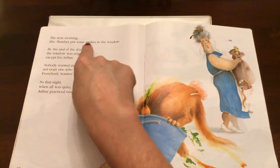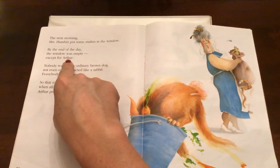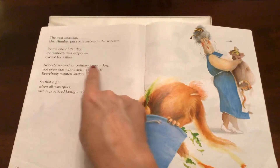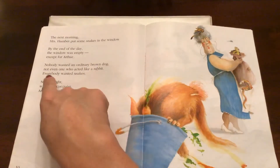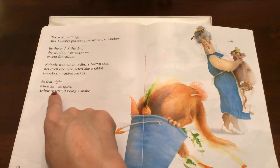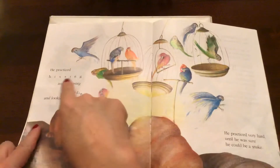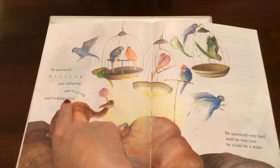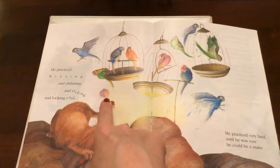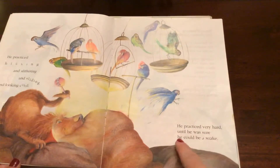The next morning, Mrs. Humphreys put some snakes in the window. By the end of the day, the window was empty, except for Arthur. Nobody wanted an ordinary brown dog — not even one who acted like a rabbit. Everybody wanted snakes. So that night, when all was quiet, Arthur practiced being a snake. He practiced hissing and slithering and sliding and looking cool. Look, he's sliding around, he's got something in his tail. Look at the birds. He practiced very hard until he was sure he could be a snake.